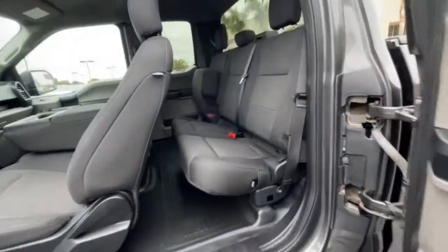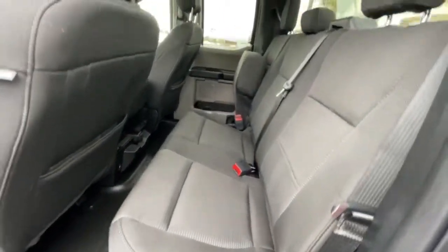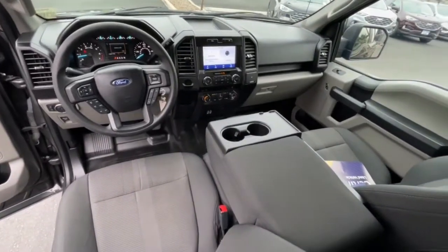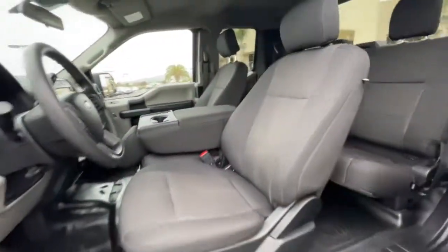The following are some of this vehicle's highlighted options: fog lamps, electronic stability control, aluminum wheels, cruise control, four-wheel disc brakes, power steering.